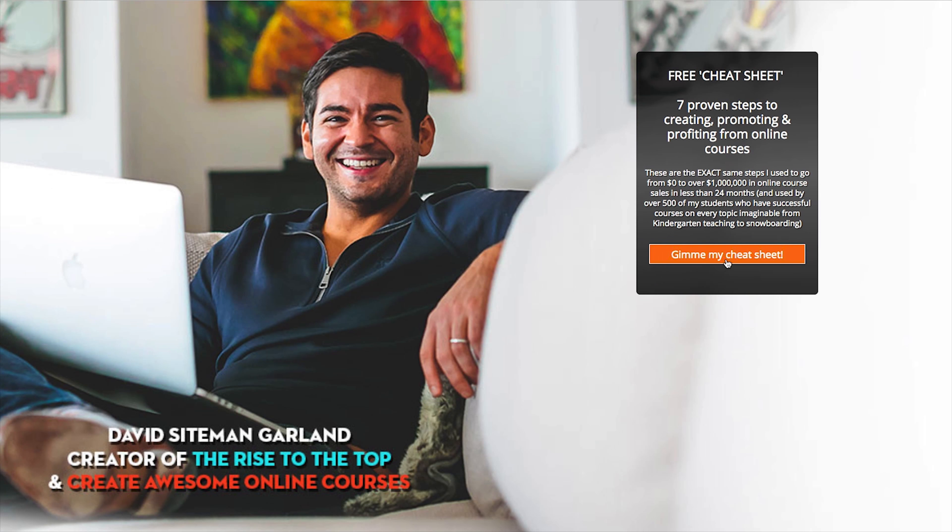Number fourteen: offer a bonus audio file. If you have a lot of written content on your blog, take some of it and turn it into audio content — MP3 files people can download after giving you their email address. It becomes a different form of the same content but still highly valuable, because sometimes people just want to listen on the go and aren't able to read everything.